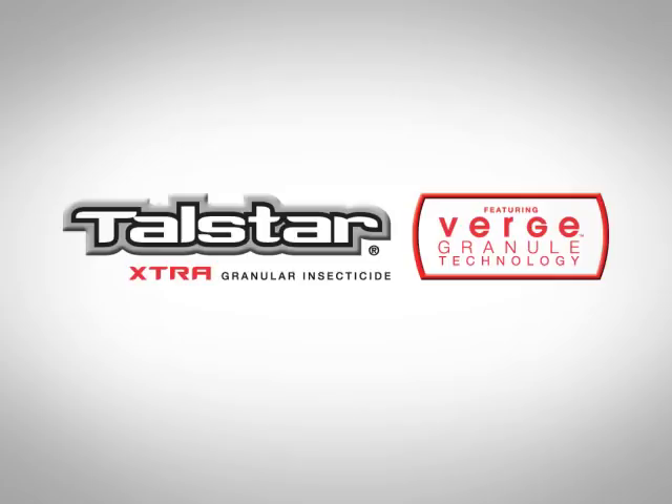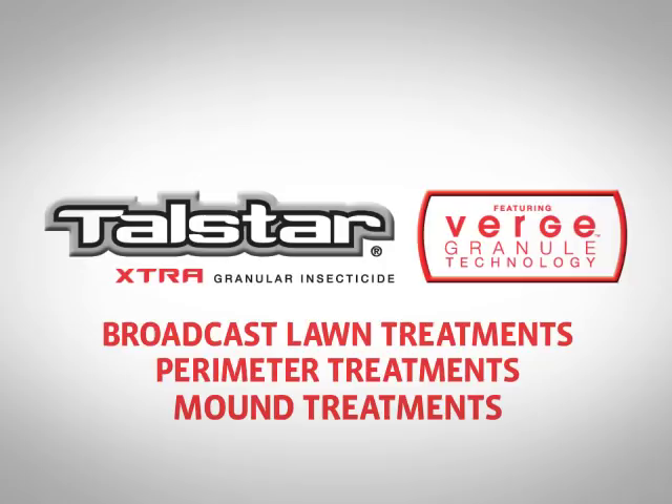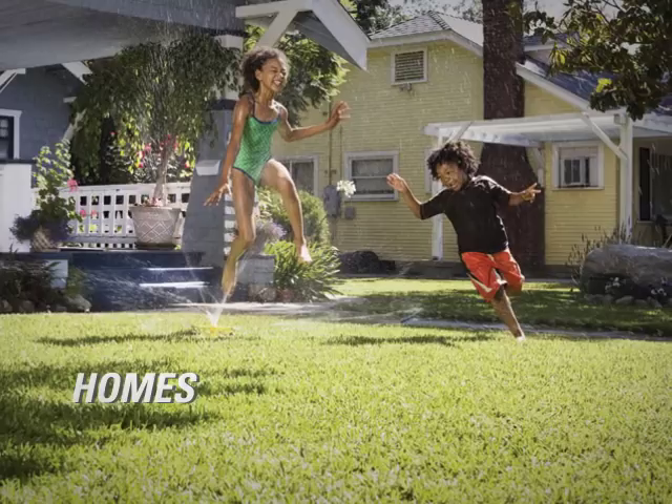Telstar Extra is labeled for broadcast lawn, perimeter, and mound treatments. It's approved for use in a wide variety of application sites, including residential lawns, around schools, healthcare facilities, recreation areas, and athletic fields.